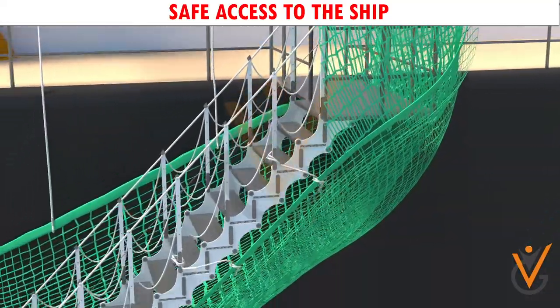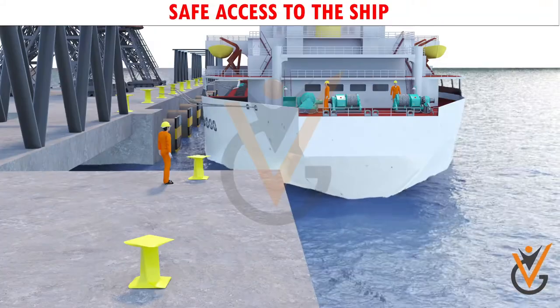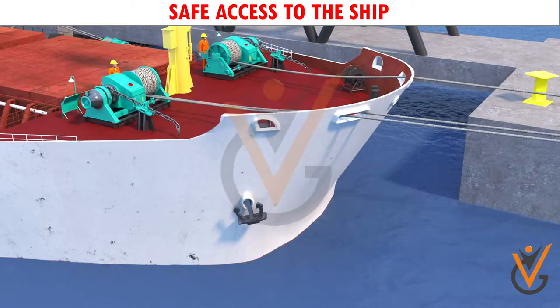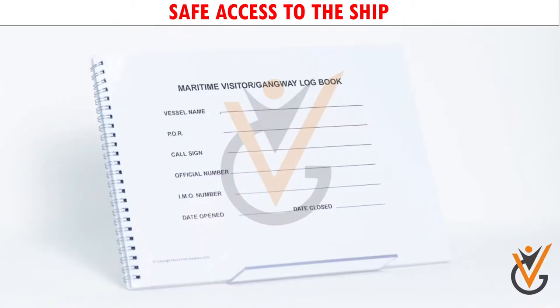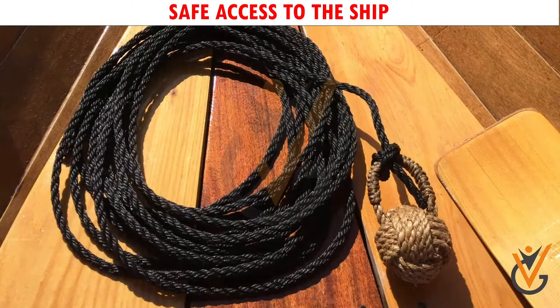The gangway should always be manned and adjusted to the level for safe access. The level changes due to change of tide or draft of the ship. A gangway register should be kept ready at the gangway. A life buoy with line should be kept ready near the gangway at all times.